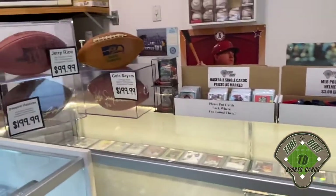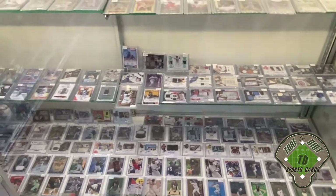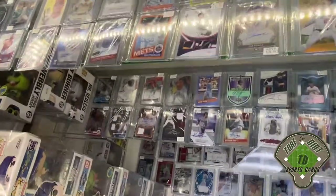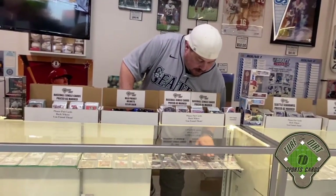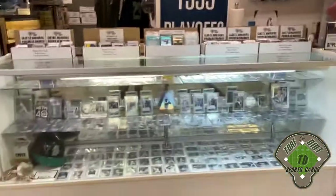This baseball case contains all of our baseball singles for sale that are non-Seattle Mariners, with white boxes on top. This is where our single card magic happens. We try to change these cases as often as we can, though I don't know anybody with deep enough inventory to completely change them out on a weekly basis. We do our best with what we can.